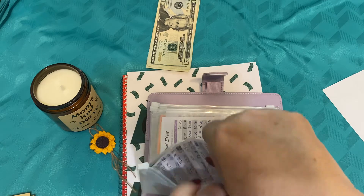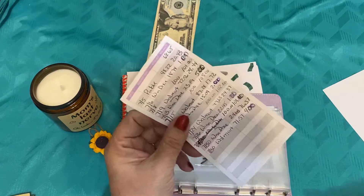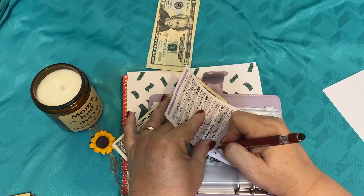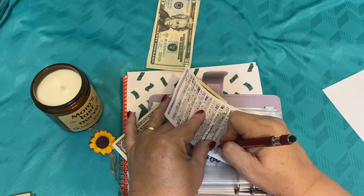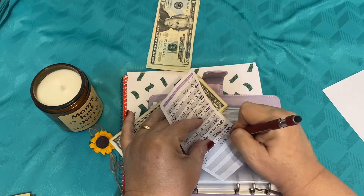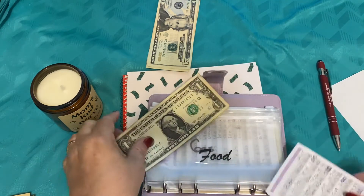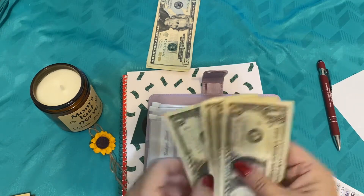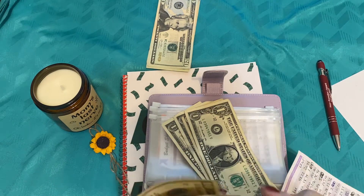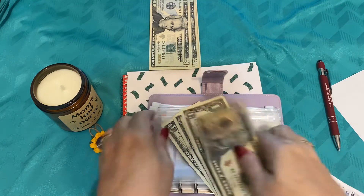We already have $4 in here that we're going to be able to apply to our food budget should it be needed this week. Today is August 5th and we're going to add $100 to our budget, so that means we'll have $104 available to us. Here's our $4 and then $10, $20, $30, $40, $50, $60, $70, $80, $100 going right into the food budget.